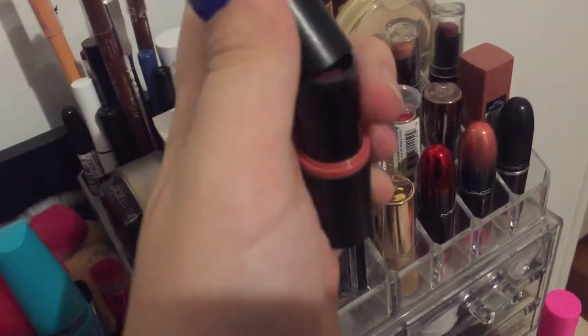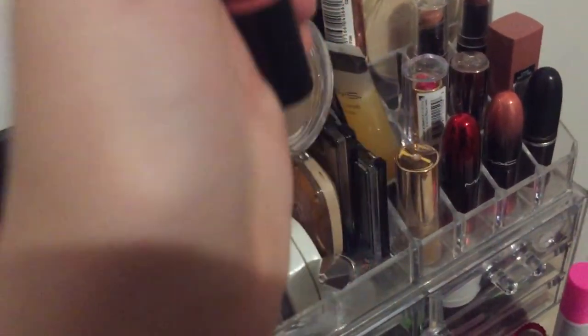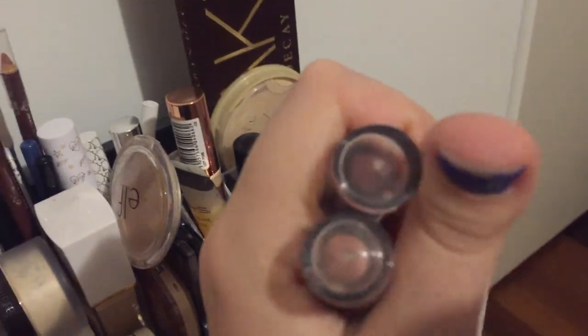Essence lipstick in shade 07 - this is my formal lipstick. I've had it like three or four years now and I don't think I'll ever throw it away. A couple of Wet n Wild lipsticks - one is My Delicious, the other one is Never Nude.